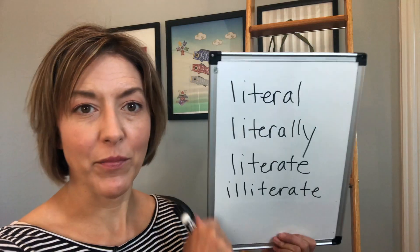Hi everyone, Jennifer from Tarle Speech. Our question today is how do I pronounce literal, literally, literate, and illiterate? I grouped all those words together even though they came from four different people, because the issue with the pronunciation is very similar.